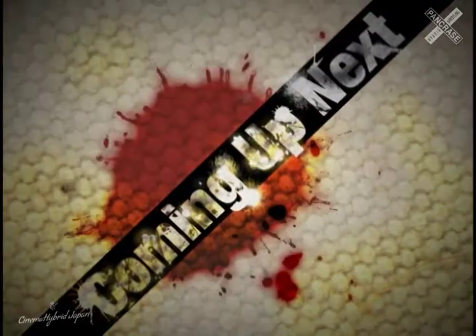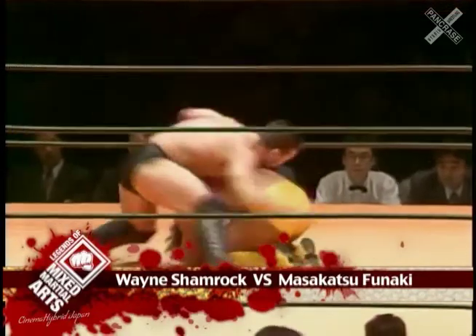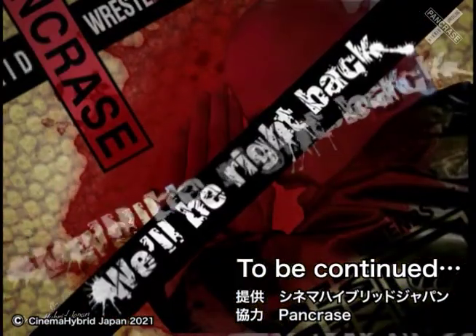Our next fight: Ken Shamrock against Masakatsu Funaki, two heavyweights in Pancras — two of the main protagonists of the Pancras division. This is a battle of superstars. The winner will face Manabu Yamada in the finals for a shot at being the King of Pancras.